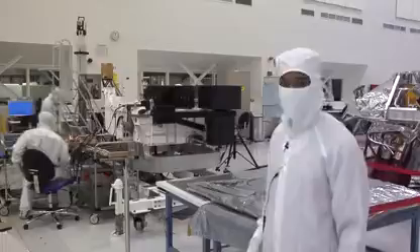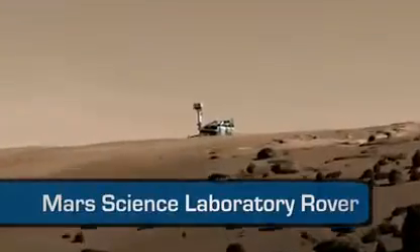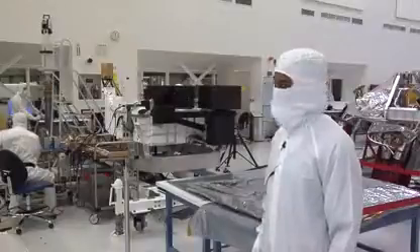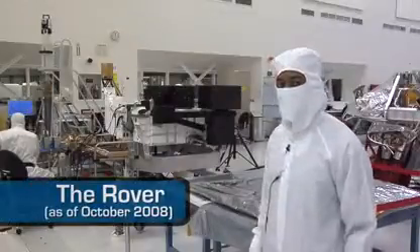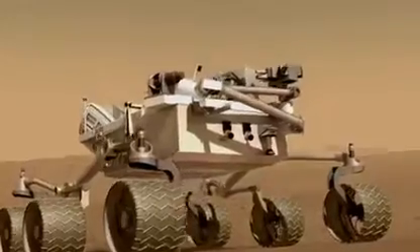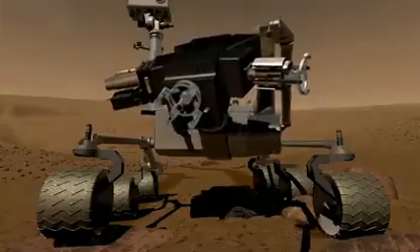And here's the reason we're going to Mars — the Mars Science Laboratory rover, the largest rover this planet has ever sent to Mars. It's mid-October, and right now we're doing a lot of electrical testing. But the closer we get to our launch date, we'll start adding our wheels and our masts with the cameras, and then the robotic arm. They'll really start to take form.